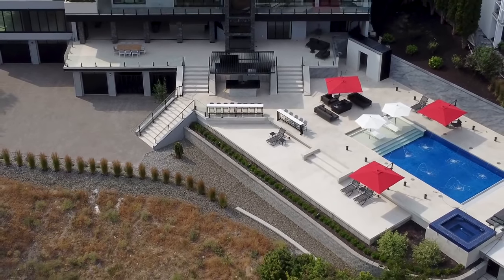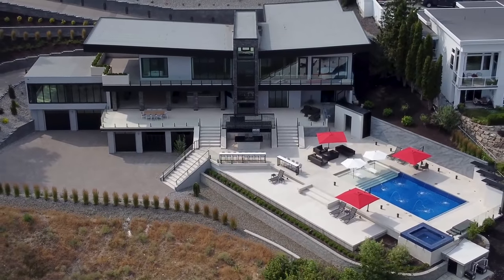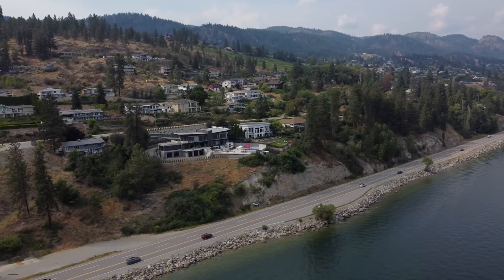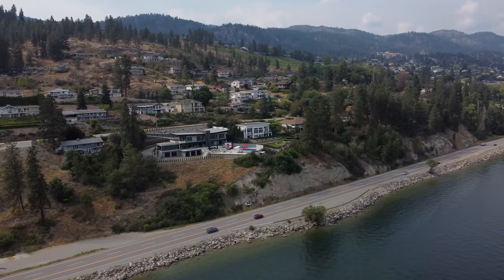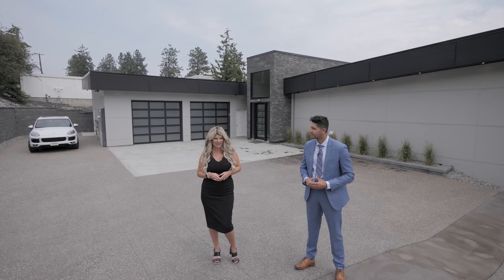We are here at 6353 Renfrew Road. And actually we're in Peachland — it's a little district just south of Kelowna, in between Kelowna and Penticton. So you've kind of got the best of both worlds here. You've got the airport, the city of Kelowna close by, yet you're in this little hidden gem, Peachland.